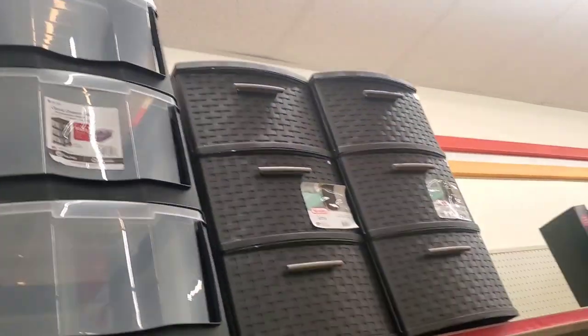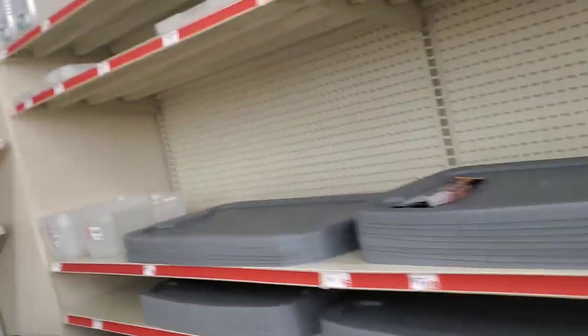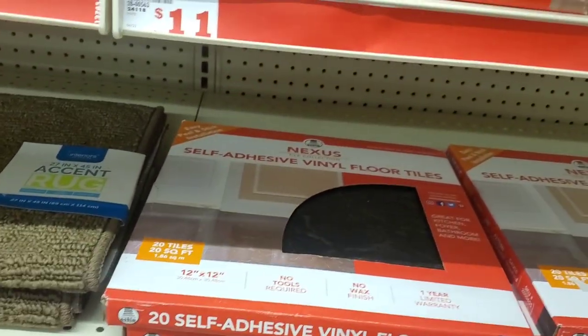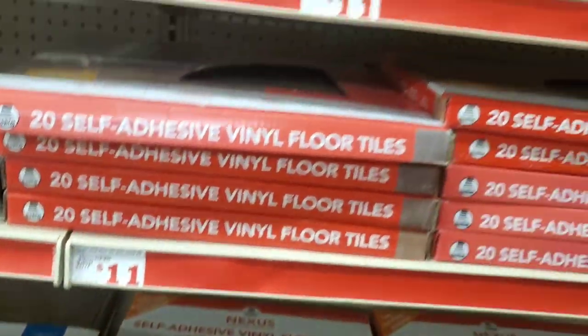I love that they don't have any music playing — this way I don't have to do a voiceover. They also sell home improvement stuff. If you want to do your floors, you can get a pack of self-adhesive dental floor tiles — 20 tiles in here for only $11.